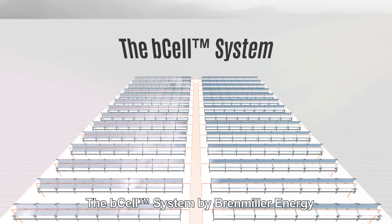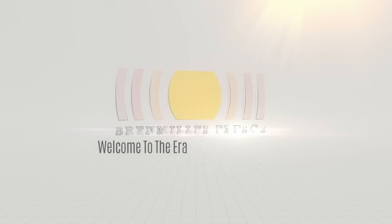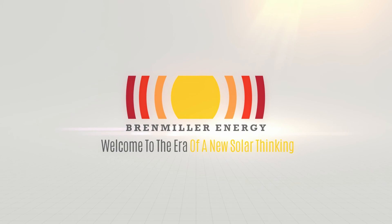The B-Cell system by Bren Miller Energy does exactly that. Welcome to the era of a new solar thinking.